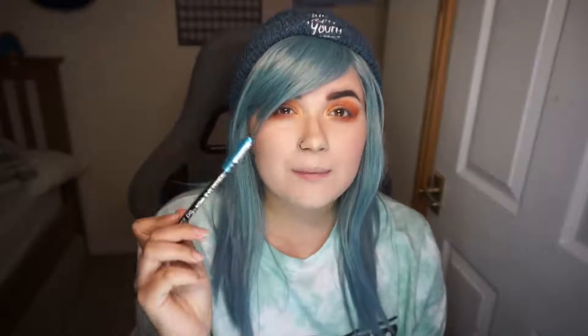For eyeliner I have a kohl pencil in the shade Stargazer, which was only £1. I'm popping that in my waterline. This pencil didn't really work in my waterline — the liner just clumped up onto my eyelashes instead of going into the waterline properly, so I'm giving this a thumbs down.